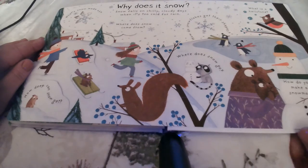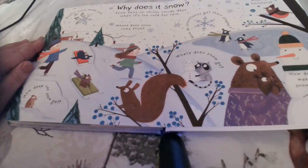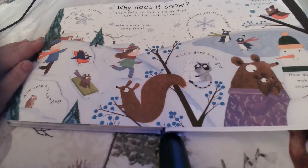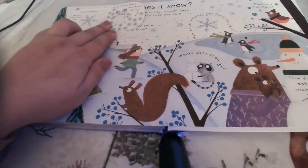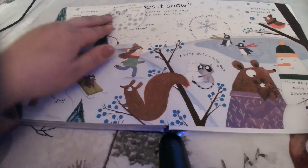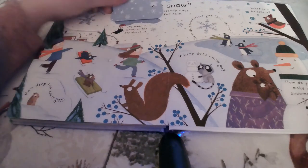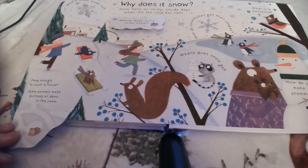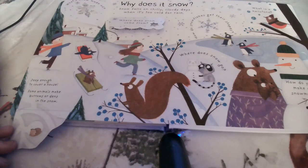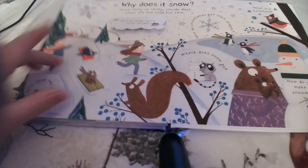Let's talk about another form of precipitation — snow. Why does it snow? Snow falls on chilly, cloudy days when it's too cold for rain. What is snow made of? Snowflakes — and no snowflake is the same; they're all made of ice. Where does snow come from? It comes from the clouds in the sky above. How deep can snow get? Deep enough to cover a house. Some animals make burrows or dens in the snow — think of a polar bear making their snow dens.